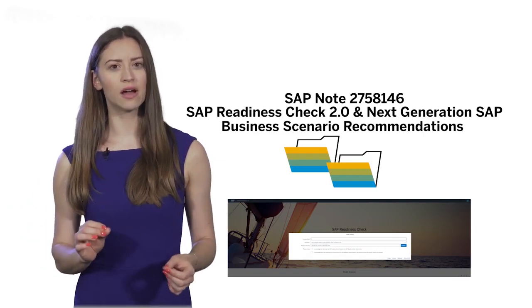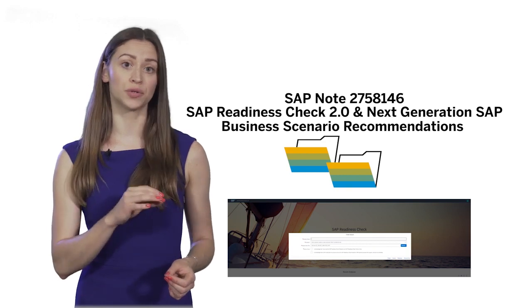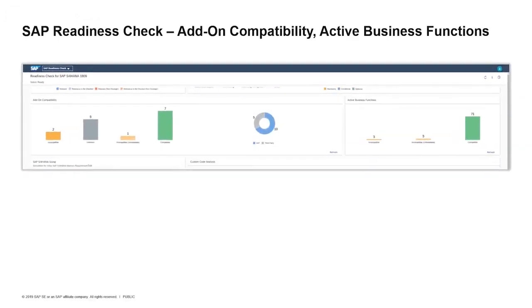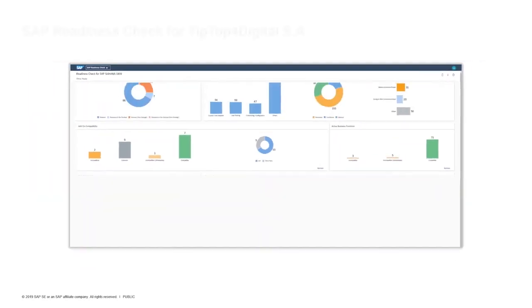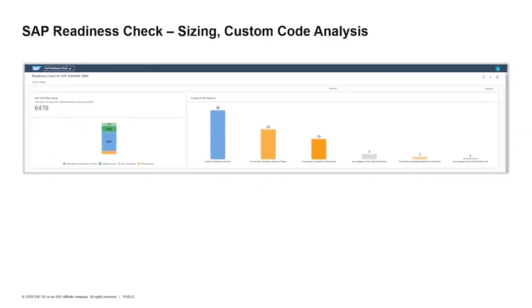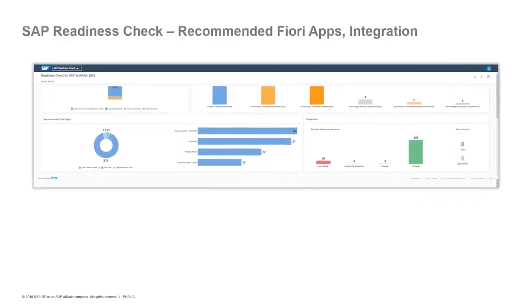This way, you get a pretty good idea of where you stand regarding activities that need to be done prior to your migration project, be it relevant simplification items, add-on and business function compatibility, SAP HANA database sizing and custom code analysis, and Fiori apps recommended for the future.